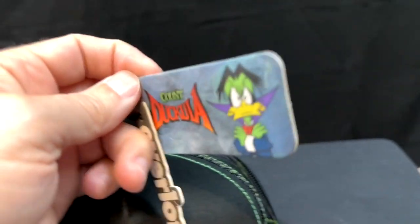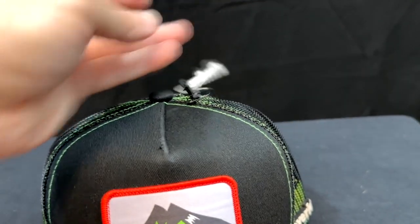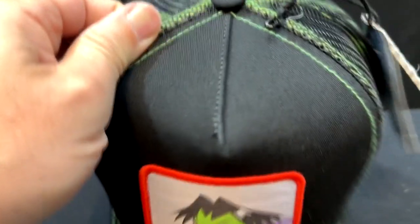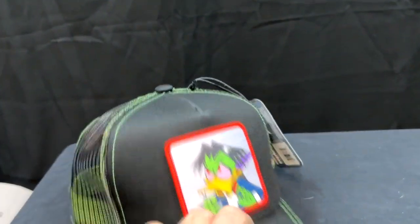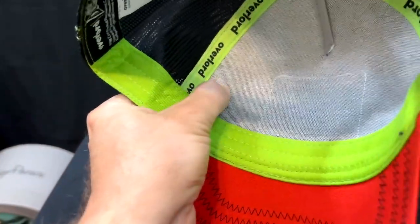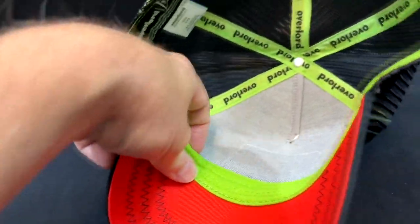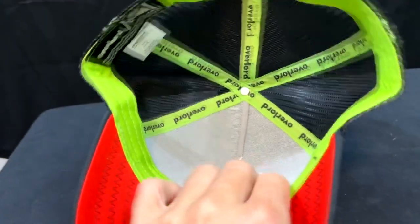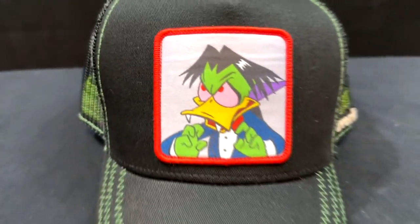This is a trucker style cap. It's not for everyone because it sits very high on your head — it's a very tall cap — but I kind of like that. The stitching on the top right down the middle there puts it together. I'm very happy with this material and the way that it is assembled. It has a really nice rugged feel like it's going to last for quite a while.